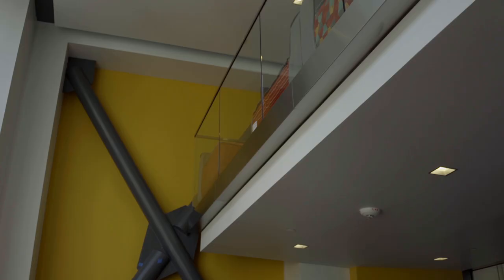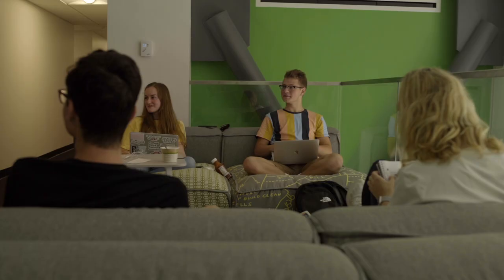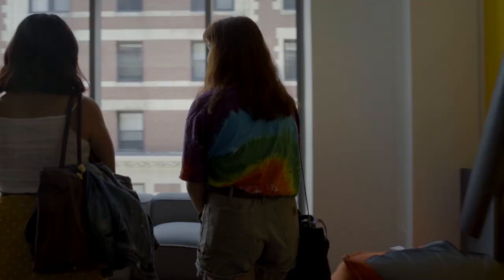This is our First Year Experience building. As you can see, this is a double. Usually students will come in and they will live here in their first year. You're guaranteed and required three years of housing, so you can live here your first year.